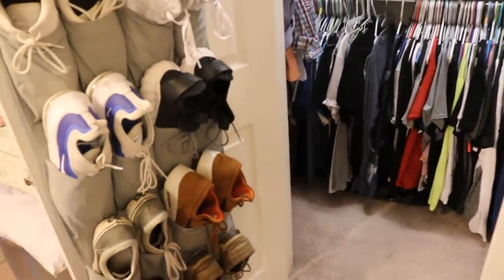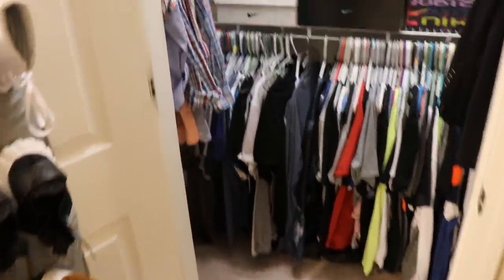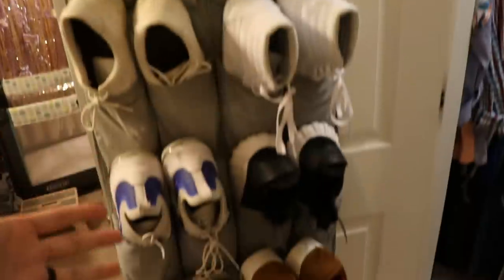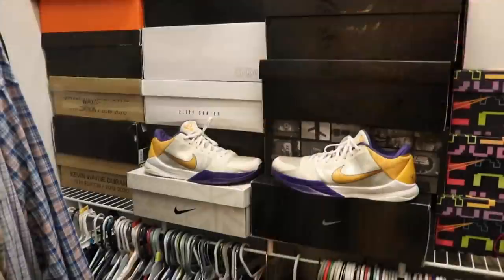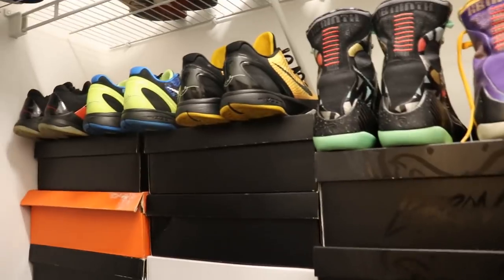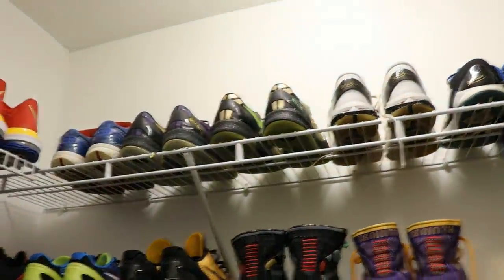I wanted to show you guys a quick look at the MDT sneaker collection. I have my closet open — these are kind of my casual shoes, everyday shoes. I also have three or four pairs by the door I'll just slide on for the gym. I'm a massive Kobe fan, so I want to show you a little bit of my sneaker collection. I have a bunch of Kobes in these boxes — we have a little bit of everything in here.